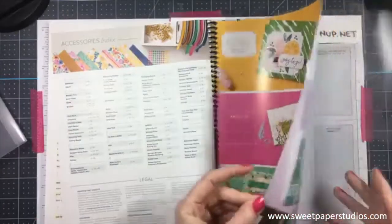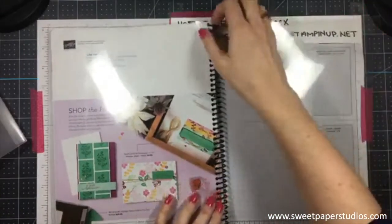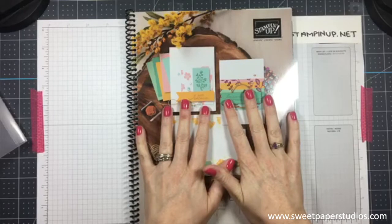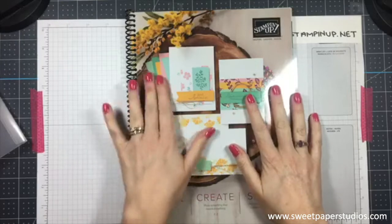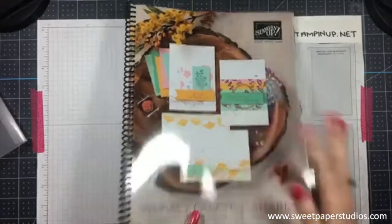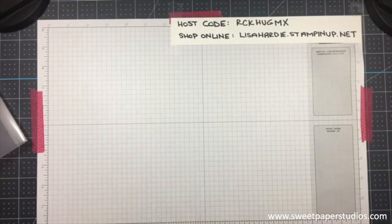The stamp set index at the back tells you the stamp type, order number, price, and where to find it. Many of our stamps are also available in French here in Canada. And that's the catalog in a nutshell! If you're not working with a demonstrator and want your own copy, send me a message or comment below and I'll get that out to you.